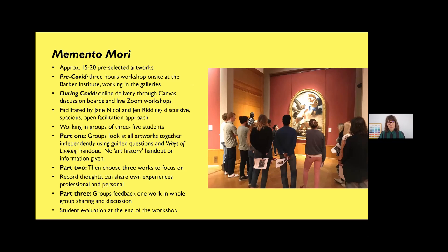The workshop is called Memento Mori and we use about 15 to 20 works from the Barber's collection. Pre-COVID it was a three-hour on-site workshop in the galleries, face to face with about 25 students at a time. To get through even a one-year cohort of nurses we'd repeat it four or five times in a week, and then again for medics — we have around 400 medical undergraduates a year. During COVID, we delivered it online through Canvas and Zoom.